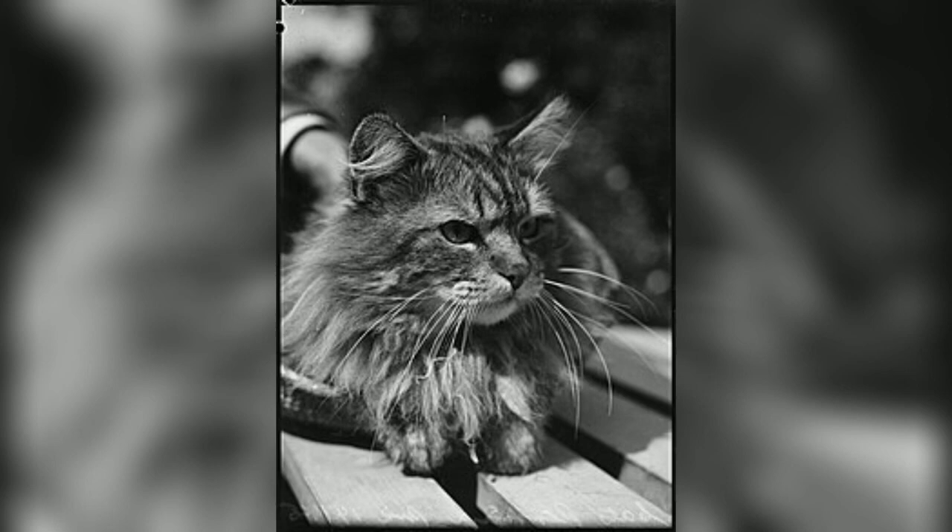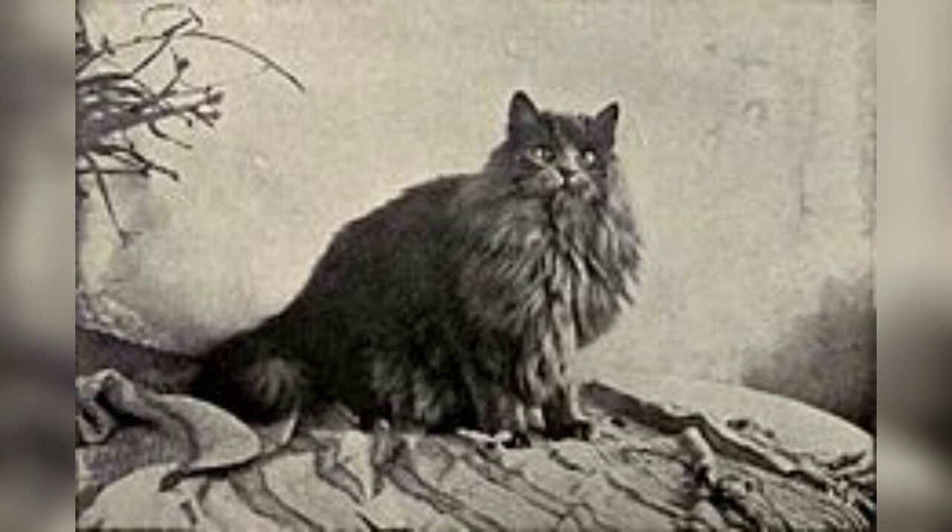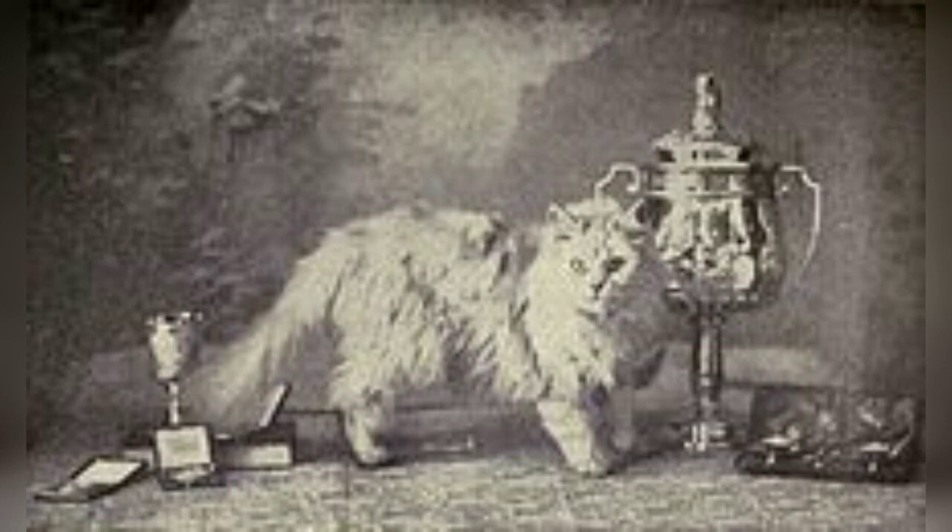Now we will talk about their origin and history in depth. It is not clear when the long-haired cat first appeared, as there is no long-haired specimen of the African wildcat — the ancestor of domestic species — as you can see in the picture. The first ancestors of the Persian cat were imported from Khorasan, as I said, Persia.